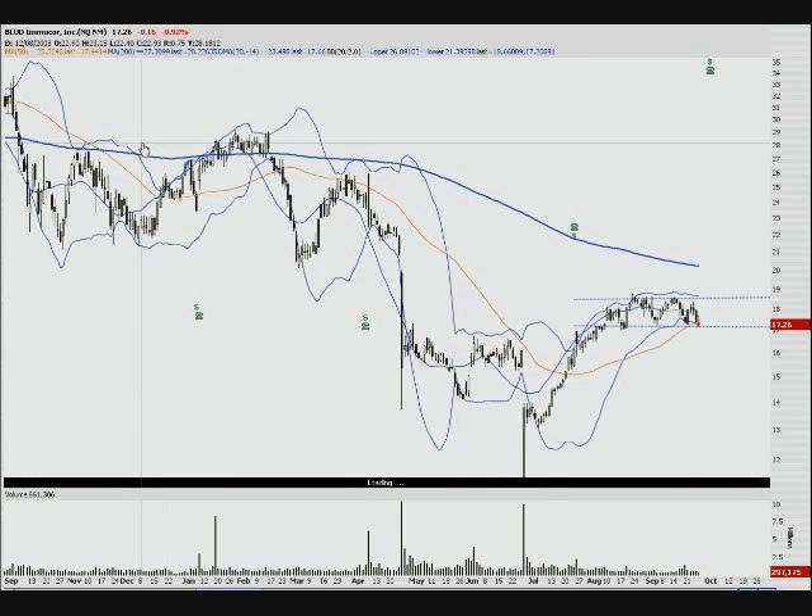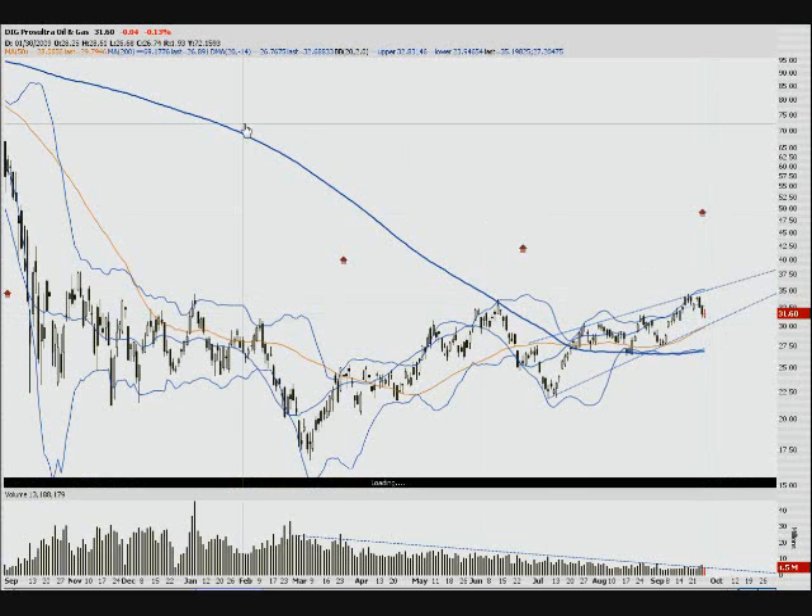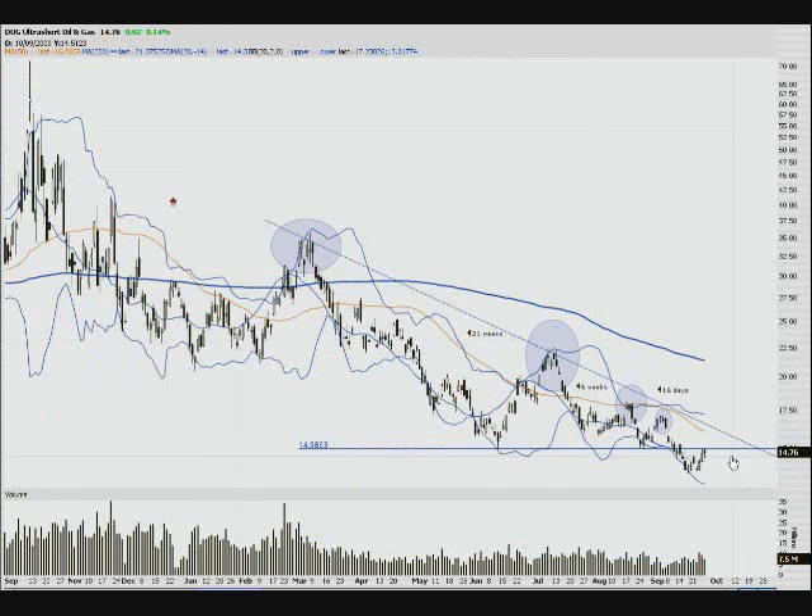DIG and DUG are ones I've been watching. DIG, the Ultra Oil and Gas ETF, looks like it's bottoming right here and we may see a little bottoming action and another move up. DUG confirms this — it's meeting resistance at a line I had in for a while. It's got a hammer retesting that level. I'd like it to hold right there.